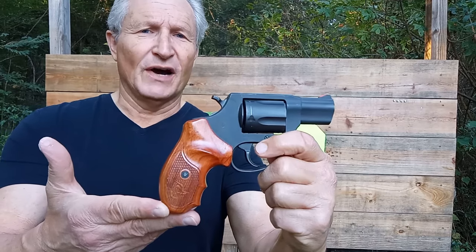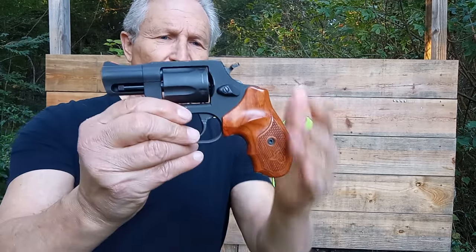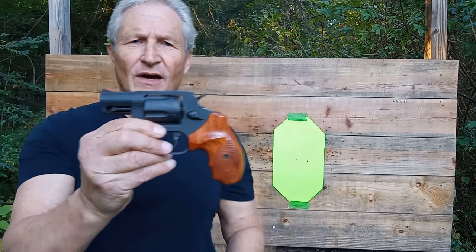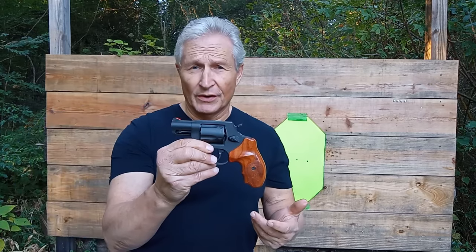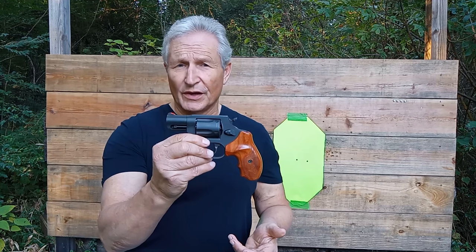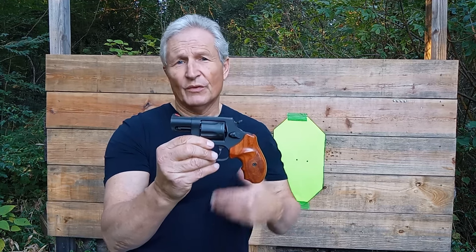So, Taurus 85 — one of the last ones they made. These grips came off eBay; had to do some sanding on them. But I like this gun a lot. It's very good for pocket carry. I prefer the five-shot revolvers for pocket carry over the six-shot revolvers, just because it's less bulky in my pocket.